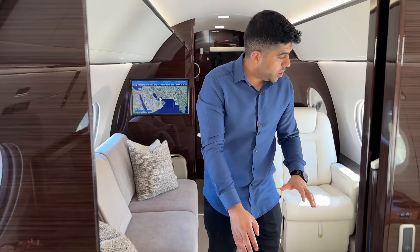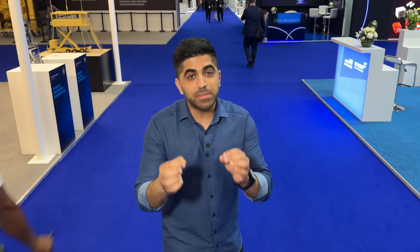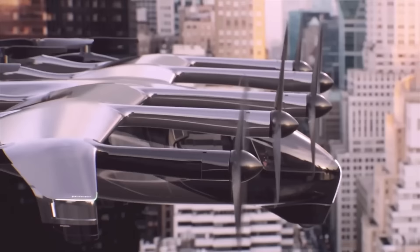That's a wrap from the 2023 Dubai Air Show. The Gulfstream private jets were among the highlights, along with Etihad's sustainable initiatives and the exciting future of eVTOLs that take off like a helicopter and fly like a plane. Let me know in the comments what was the coolest thing you saw, and check out more of my videos.